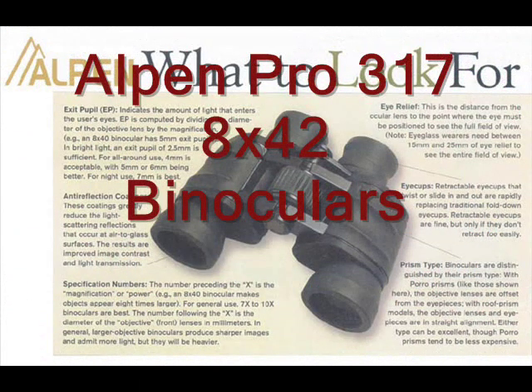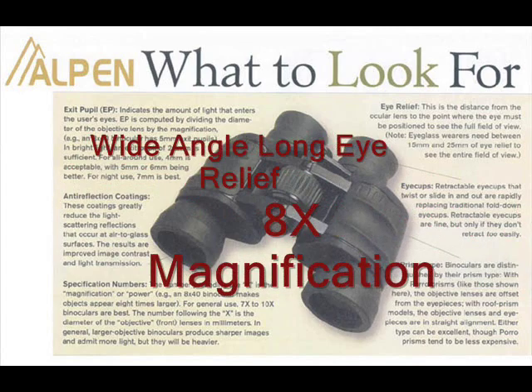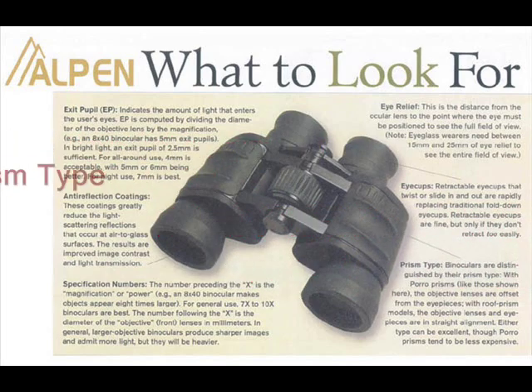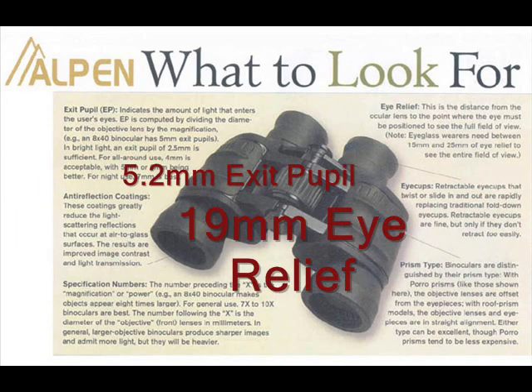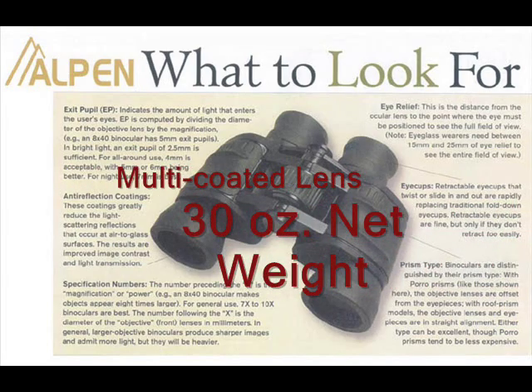Alpen Pro 317 8x42 binoculars feature wide-angle long eye relief, 8x magnification, 42mm objective lens diameter, center focus system, poro prism type, 430 feet at 1000 yards field of view, and 5.2mm exit pupil.